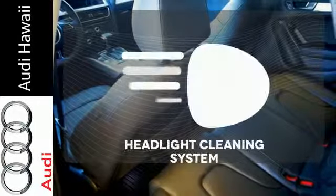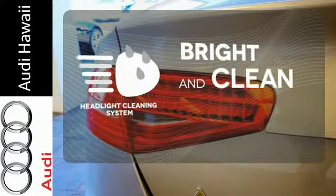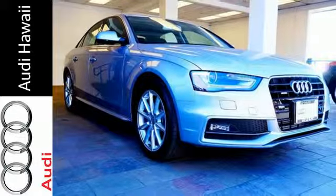Let the sunshine and the fresh air in with the sunroof. The headlight cleaning system helps keep your headlights attractive and maximize their brightness capability. Come in for a test drive today and make your mark with this A4.